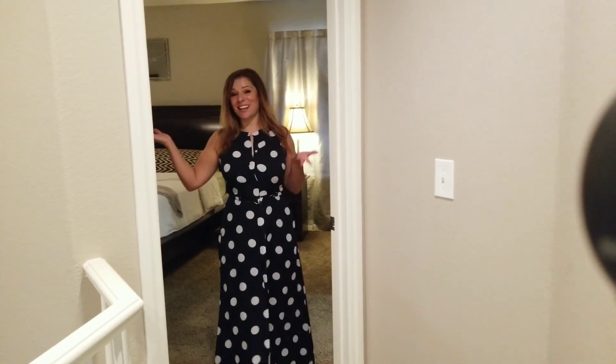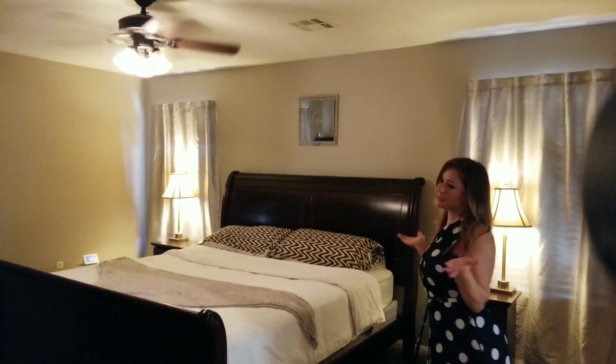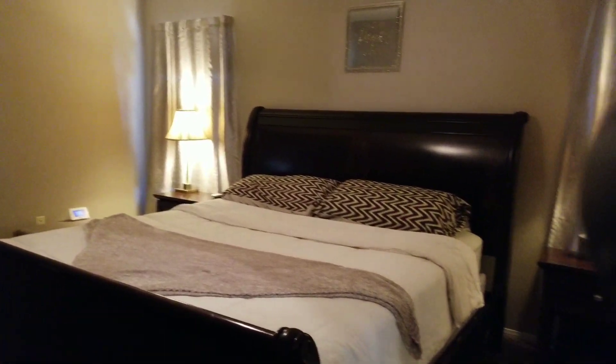Last but not least, we have the master bedroom — very, very good size. Just imagine yourself after a long day of work, jumping in your bed and relaxing.